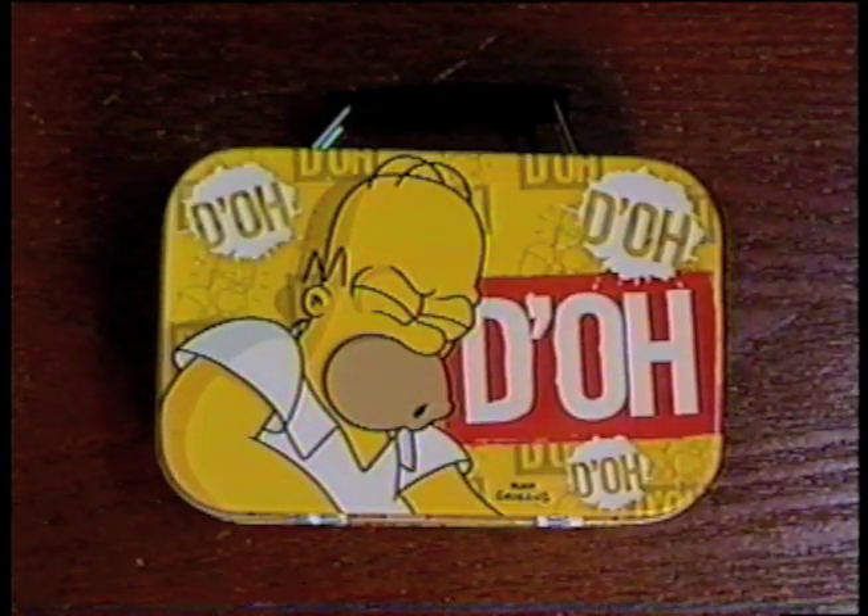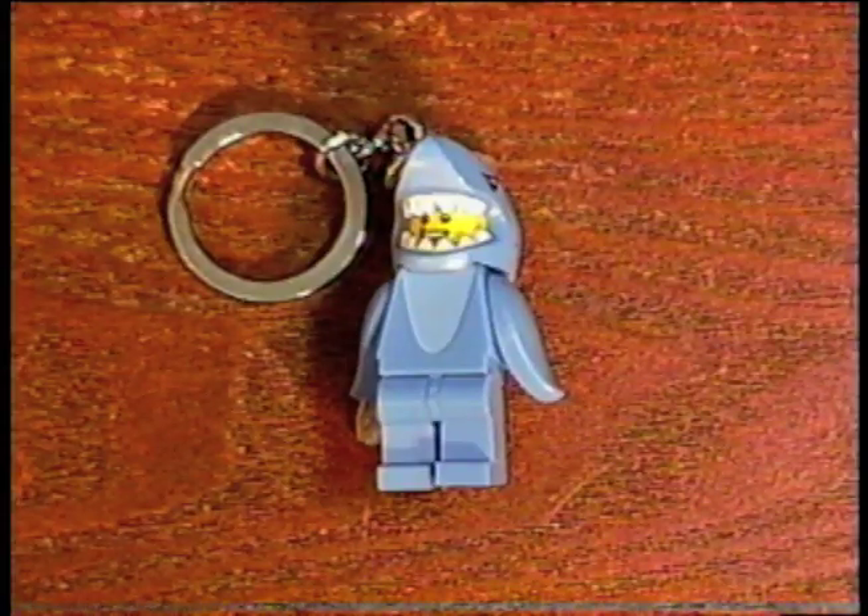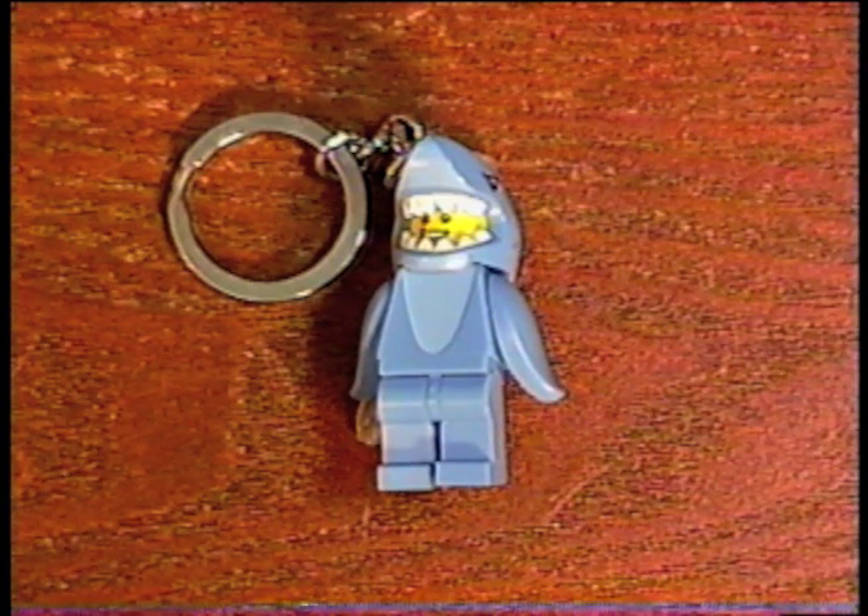First of all, I got this small Homer Simpson lunchbox. And inside of it, I got a Lego Landshark keychain.